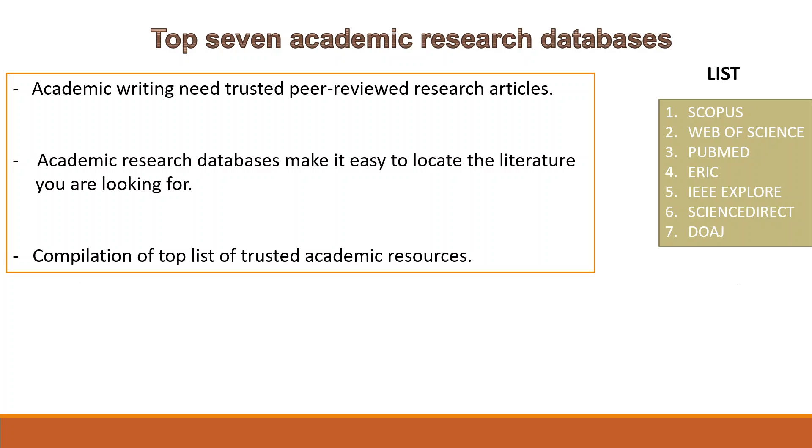Hi guys, today in this video I'm going to talk about some of the most popular research databases. I have made this presentation about the top 7 academic research databases and also provided a list of these academic resources.